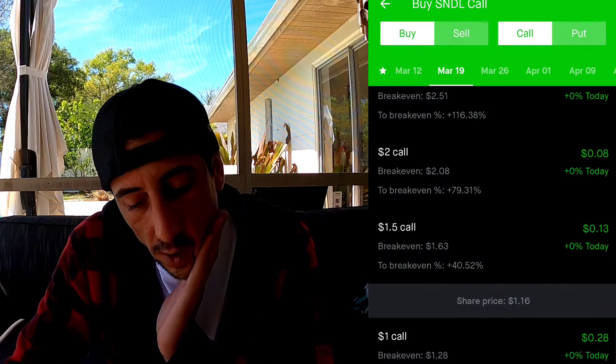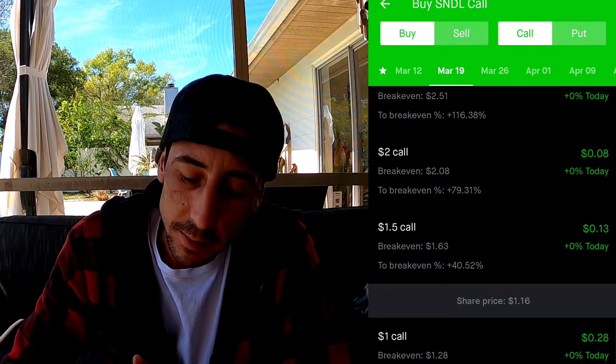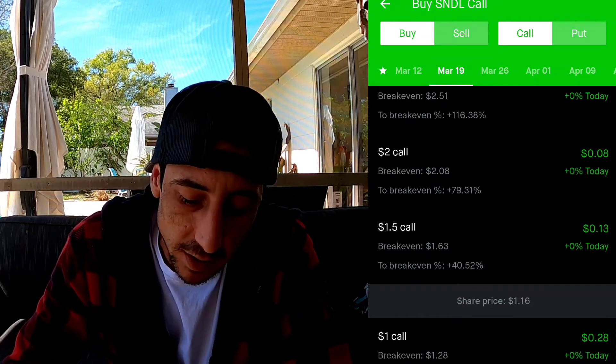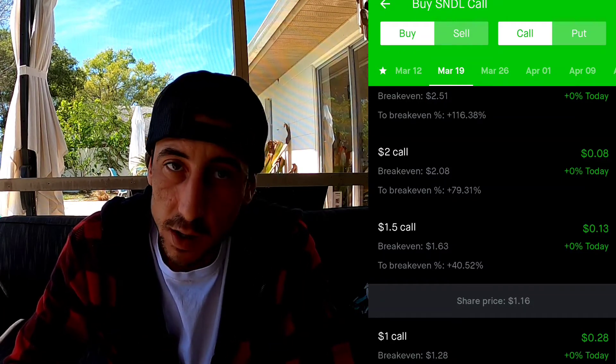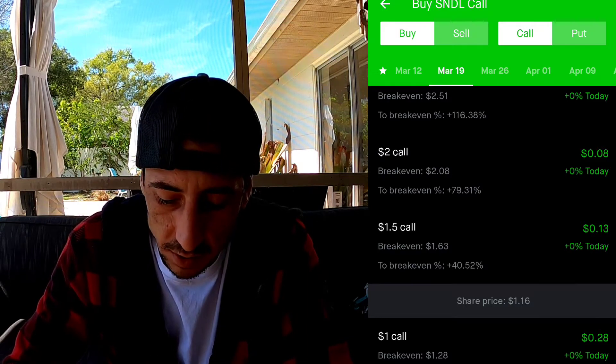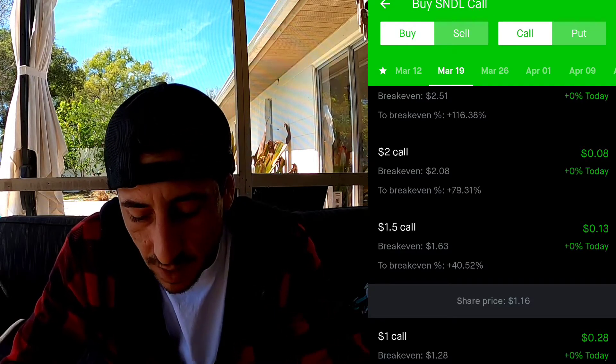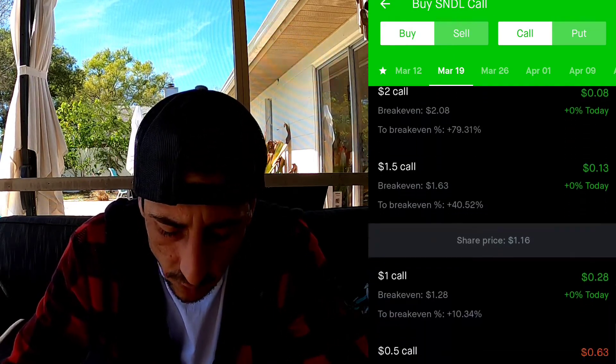We'll have enough time to sell our option before they announce anything, just in case it's not good news. I was maybe going to do this on AMC, but AMC is going to announce their earnings this week, so we're not going to buy an option on AMC - it's too risky and I already lost money on AMC.